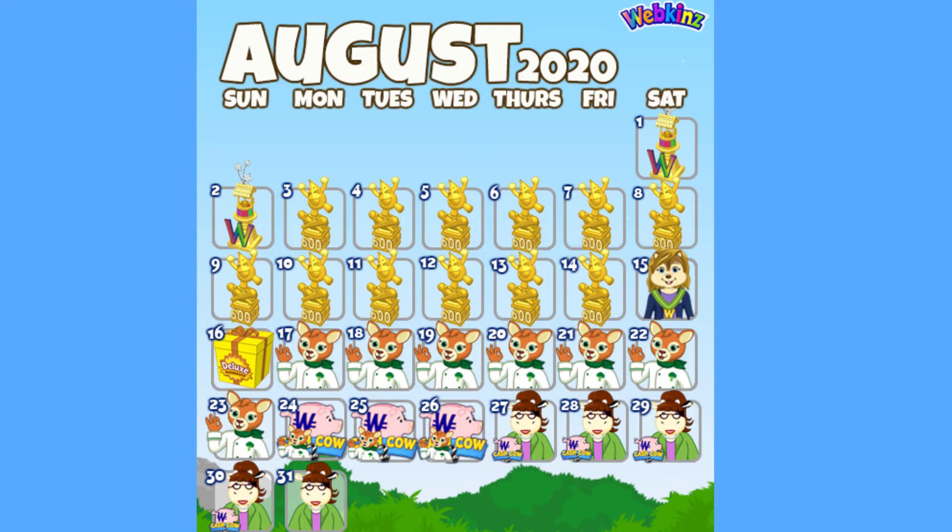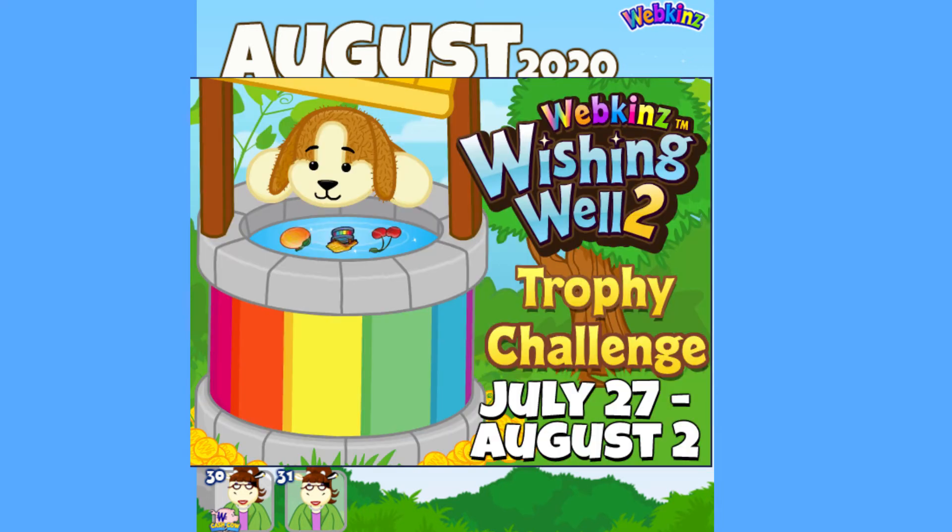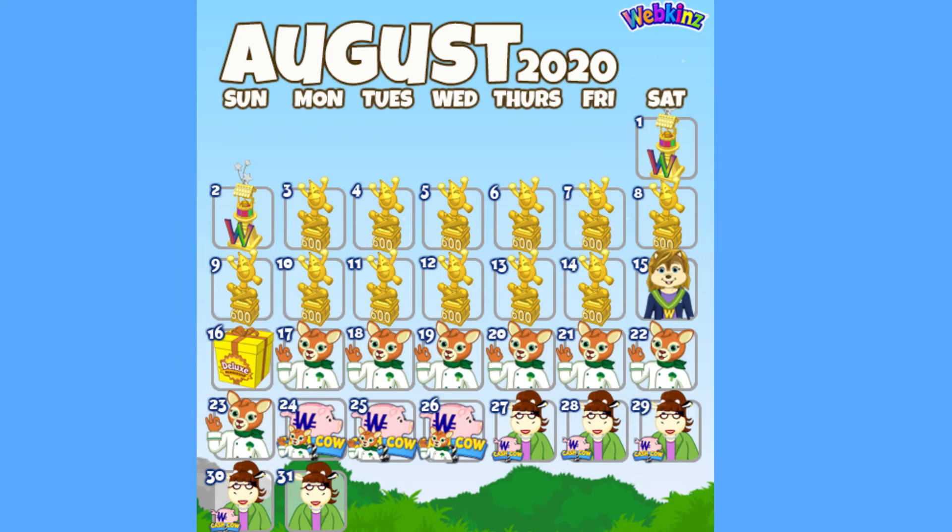So now let's look at our general calendar. The wishing well challenge is wrapping up right now, and if you haven't started that, sorry, you're not going to finish. But after that, starting August 3rd, we have the Wacky Zingos celebration. Not my favorite event — that crown goes to spring celebration — but they always come out with new items, which is fun.